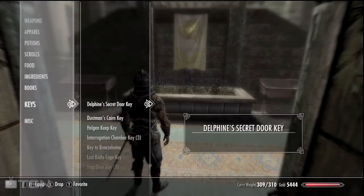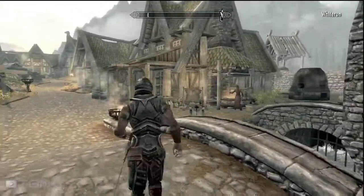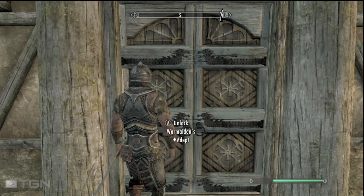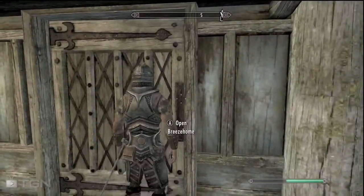You can fast travel back to Whiterun — I just did that. It's the second house to the right, not this one. This was my first time going so I didn't know where it was, but yeah, it's the second house.